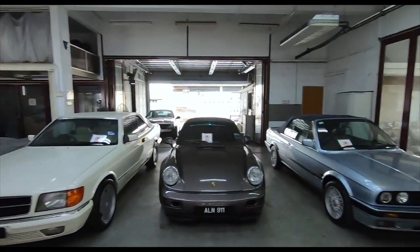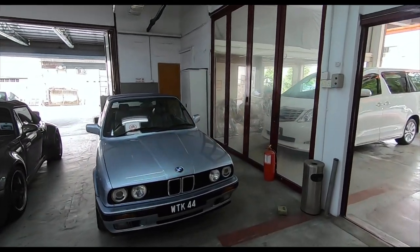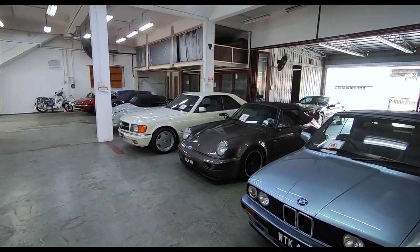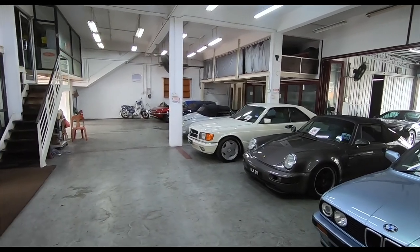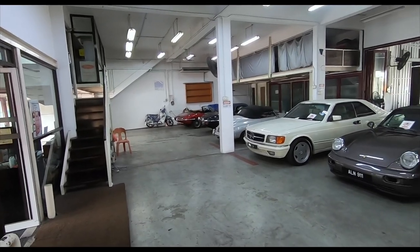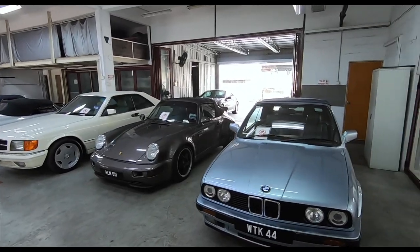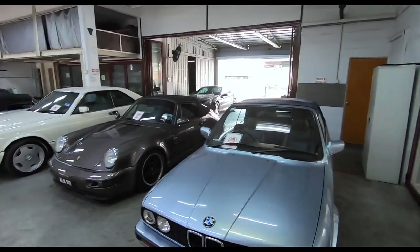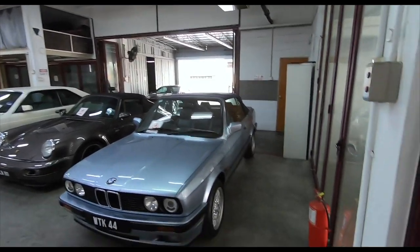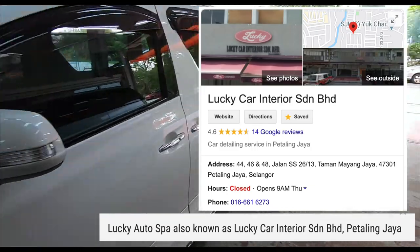Good morning folks! This is another visit to this place — some of you can recognize the area, and if not, you'd recognize the quality of cars here. There are two Jaguar E-Types over there, both convertibles, a Porsche 356 Speedster, a Mercedes SEC, a Porsche 911 Turbo convertible, and a beautiful SL down there. Yes, I'm at Lucky Auto Spa today.